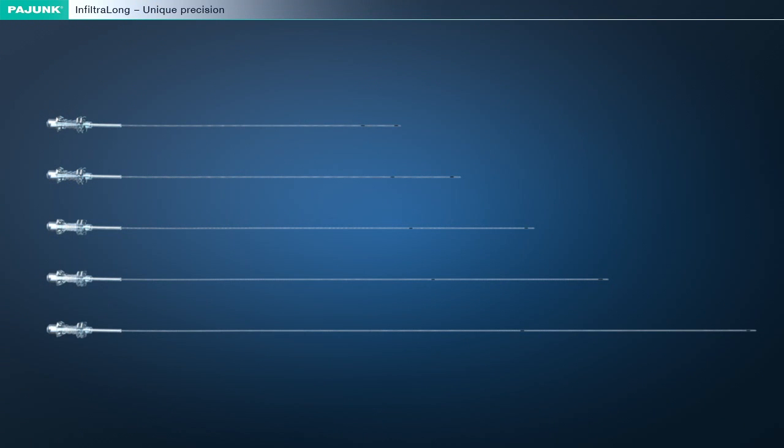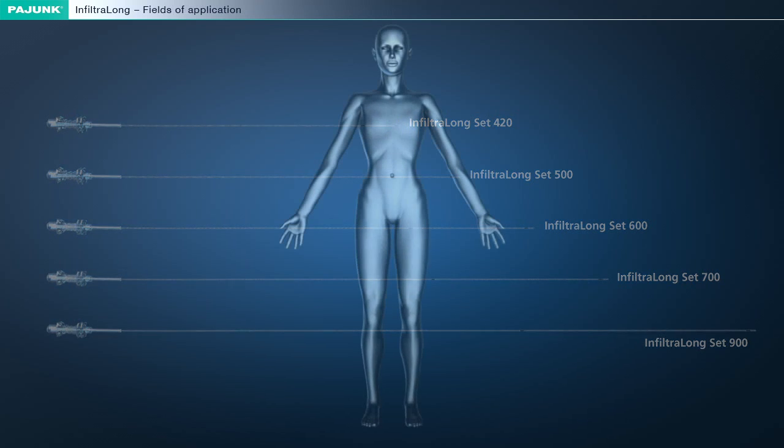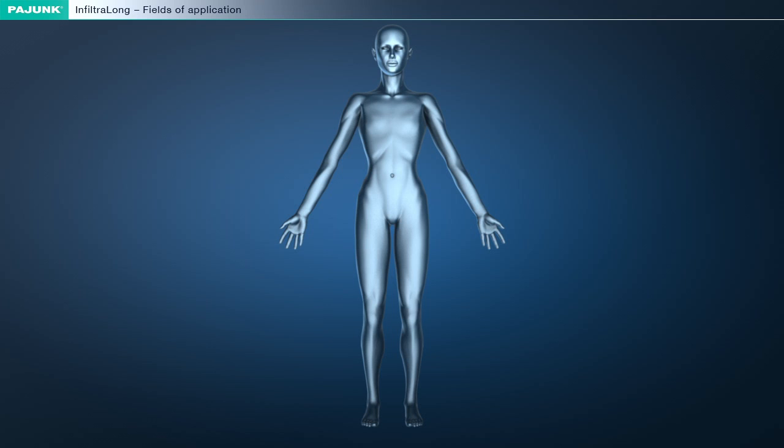With a diameter of 19G, the Infiltralong catheter is available in five different catheter and perforation lengths, providing the size suitable for every incision. The use of the Infiltralong catheter is recommended particularly for long and deep incisions in the following surgical fields.